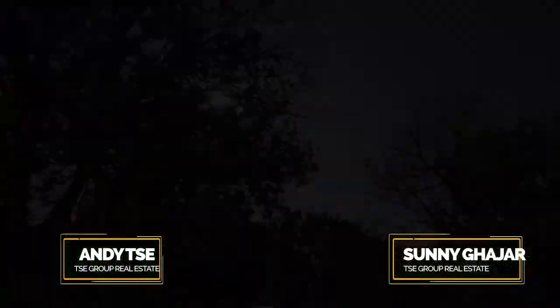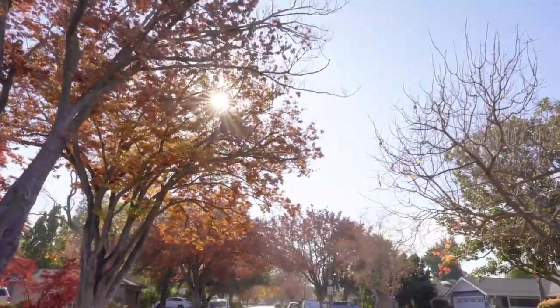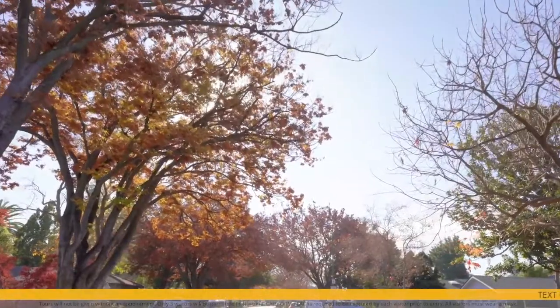Hey everyone, I'm Andy T with the T Group. I'm Sonny Gujar. We are super excited to bring you our newest listing, 1155 Happy Valley Avenue in San Jose, California. We're located on a beautiful tree-lined street in one of our favorite neighborhoods in San Jose, Happy Valley.